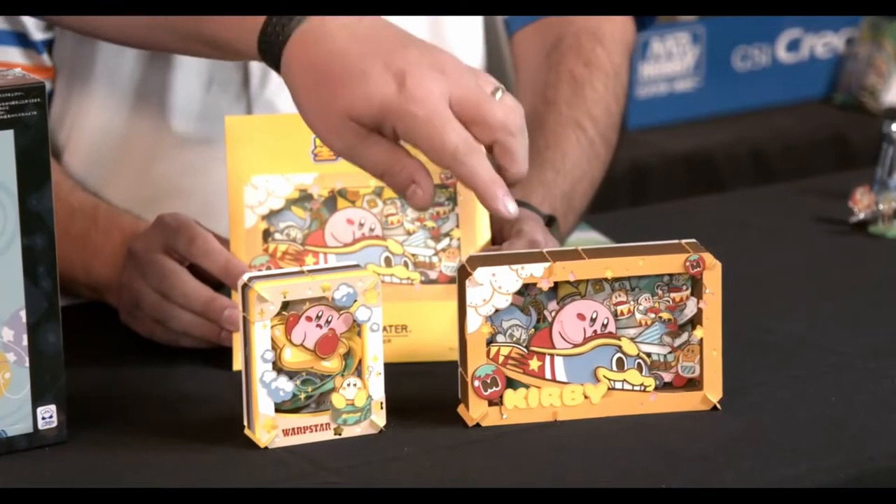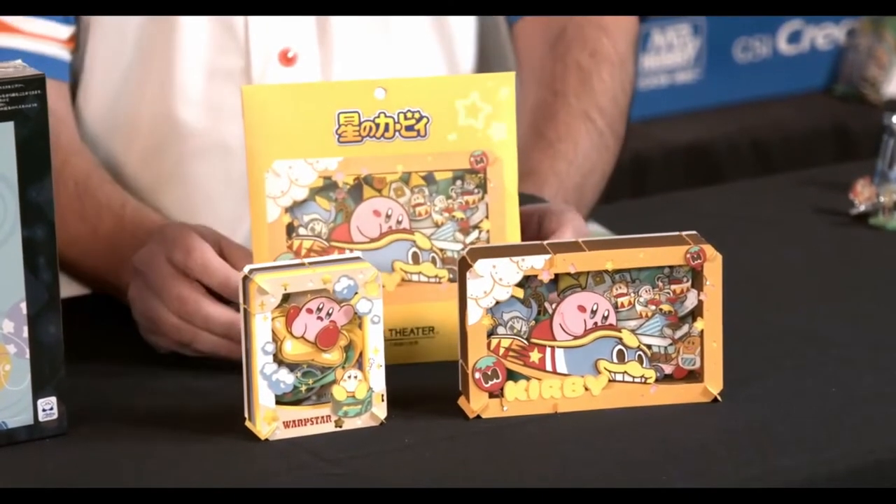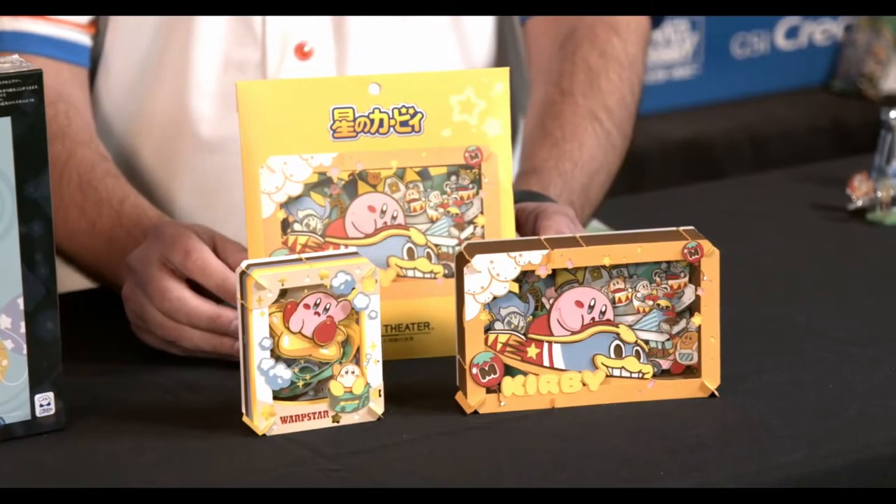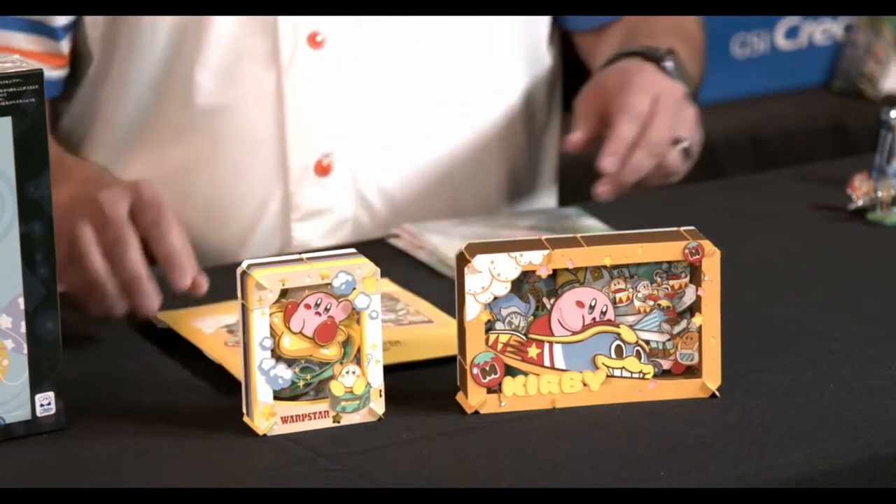I love the little King Dedede roller coaster there. There's just so much detail on them and it's great to see the different sizes of paper theater. They also sell acrylic protection if you want to put your paper theater in something that will protect it forever.